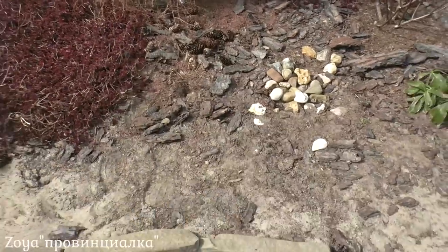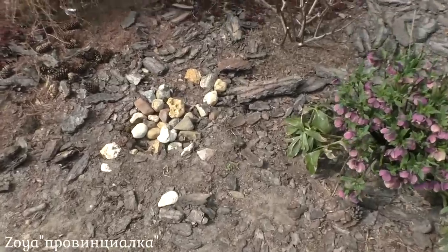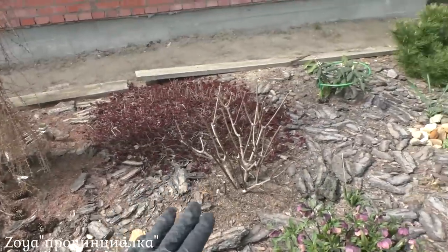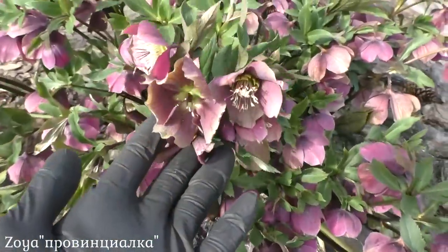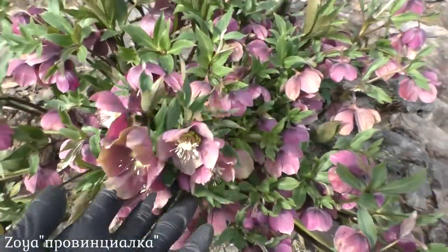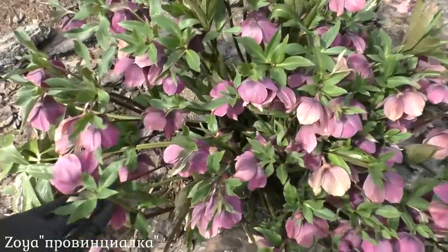Здесь у меня сидит хаутюня, но это позднее растение — еще не вылезло из-под земли. Ну и конечно гортензии. Это морозник абхазский, тоже приобретала у коллекционера в стаканчике П9. За 3 года вот такой красивый большой куст.